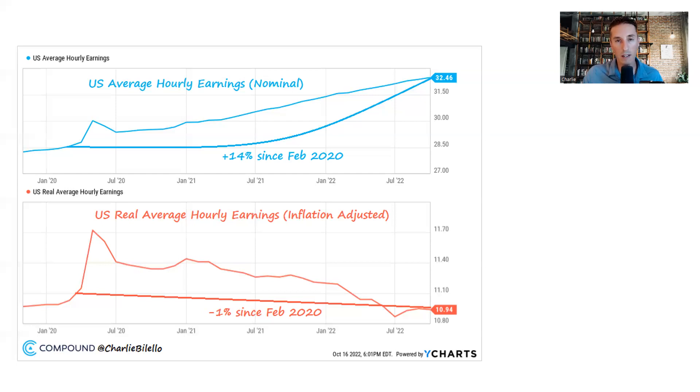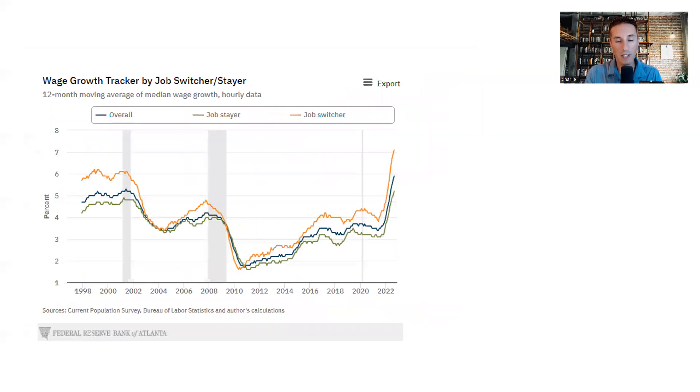One way employees are trying to counteract higher prices is by switching jobs — looking for higher pay and moving to those jobs. Job switchers are seeing wage increases of 7.1%, significantly higher than people staying at their jobs at 5.2%. That spread between job switchers and those staying is at the widest level we've ever seen. As long as there's an opportunity to switch, people are actively seeking it out to counteract higher prices.